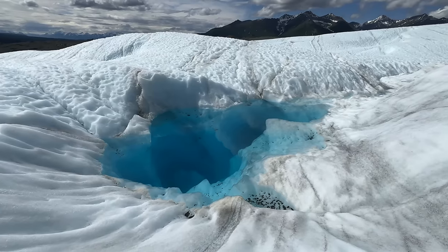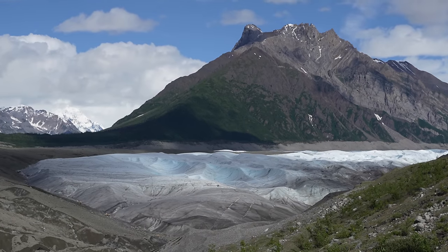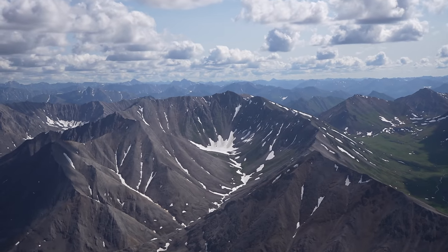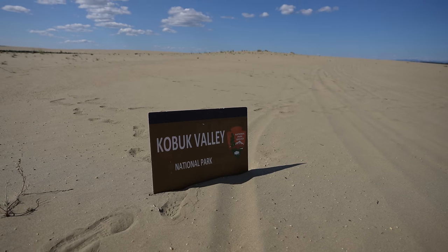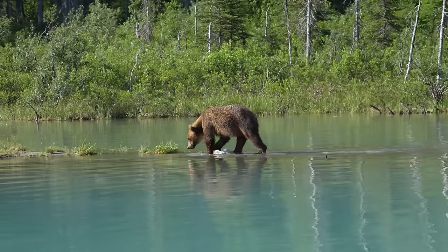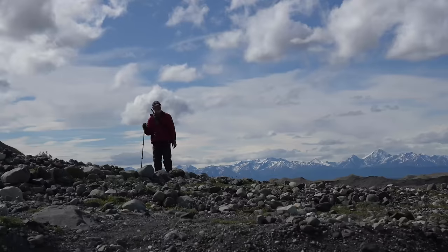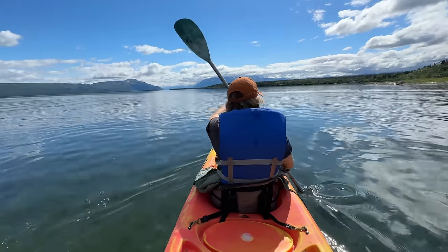A few notes before I jump into it: all of the cost information could change as it was based on when I went. I wrote blog posts about each of these national parks so you can read those if you want to learn more about each one and how to visit them. If you want to go to just a specific park, jump ahead in the time code. Let's jump into the meat of this video with overall tips on how to visit Alaska National Parks.